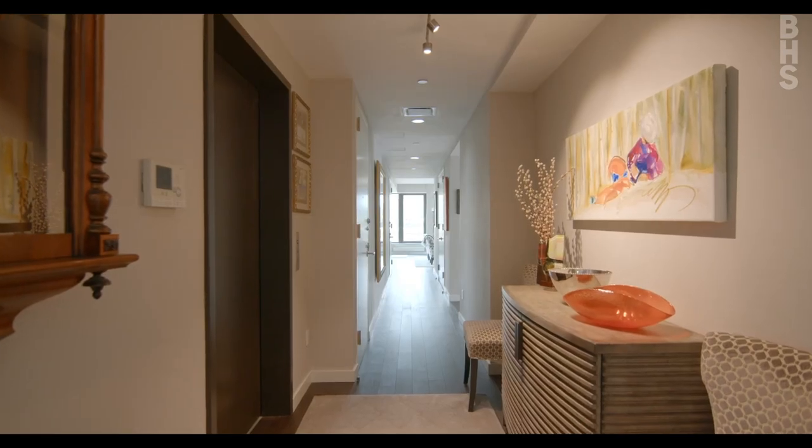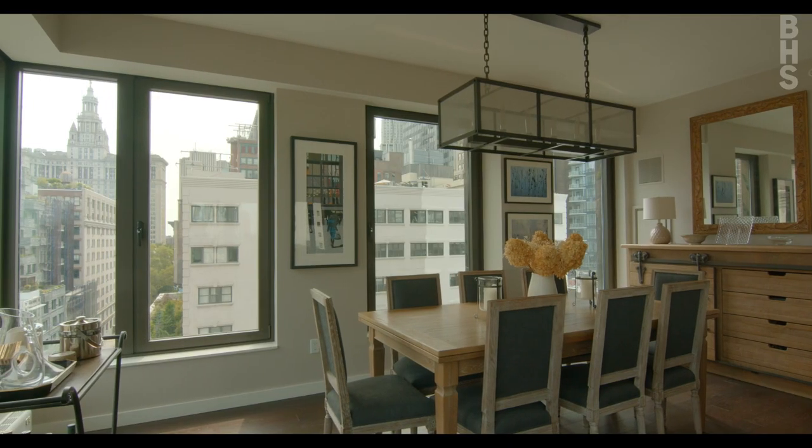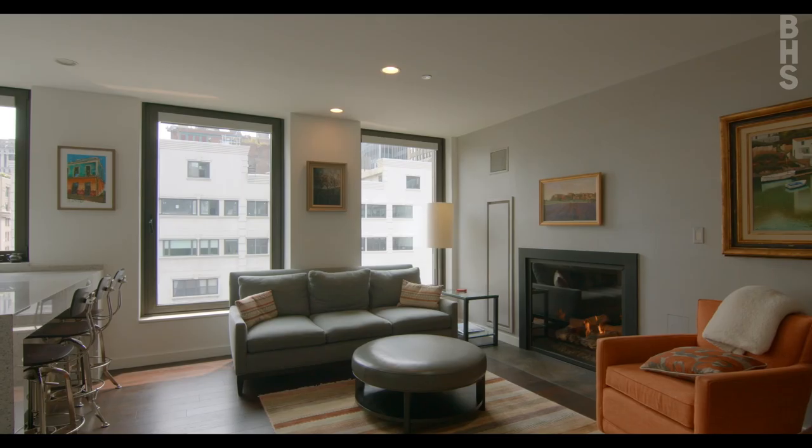Hi, I'm Mark D. Friedman, and I'm Richard Rosenthal of the Friedman-Rosenthal team at Brown Harris Stevens. We're here at 37 Warren Street to show you Penthouse B, and this is one of our favorite apartments on the market currently.